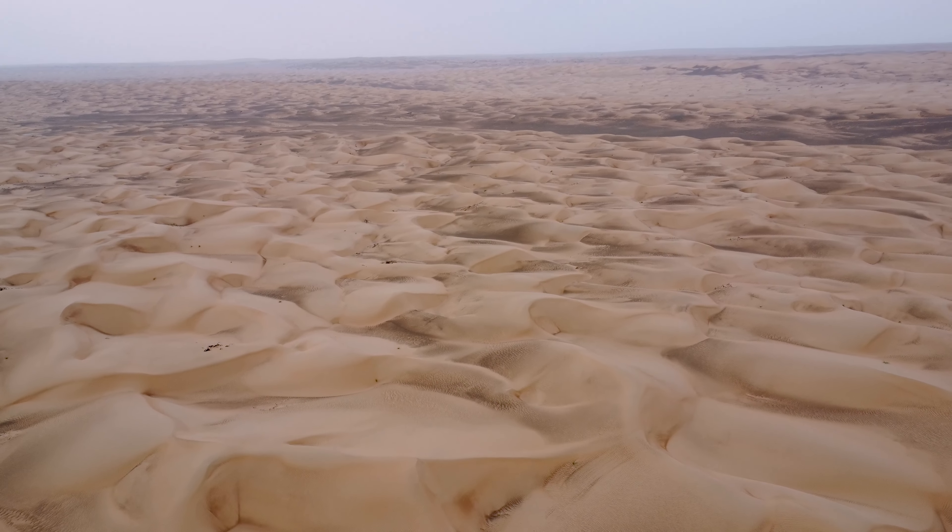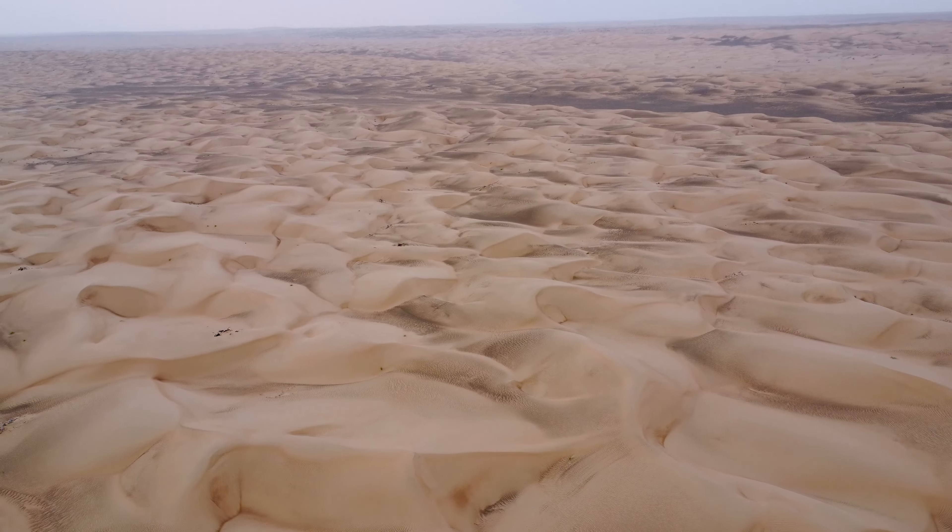Welcome back adventurers. The Oman juggernaut rolls on as we delve into part 6 of our road trip through this magical country. This time we are off to the Wahiba Sands. Think of this video as an idiot's guide to visiting the Wahiba Sands, because if we could do it, you can do it too.